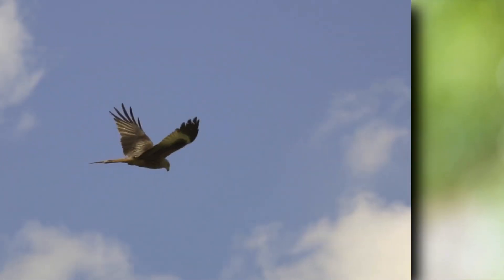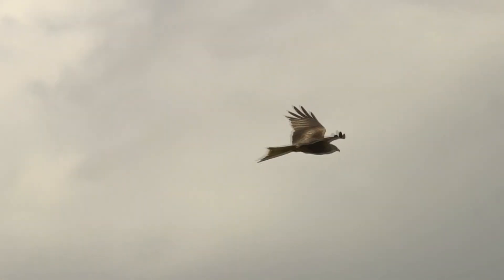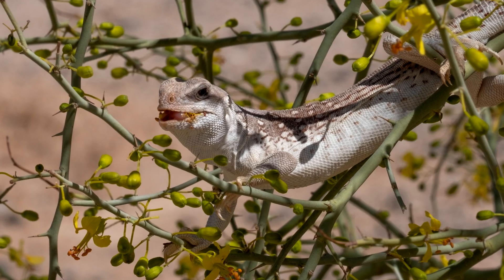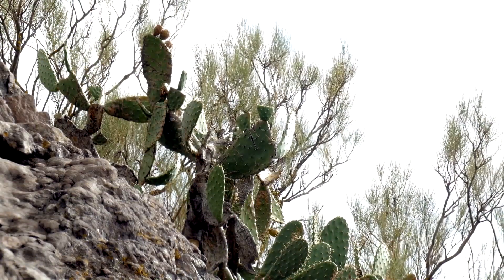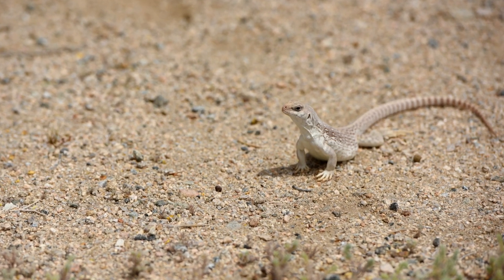Predators to desert iguanas include birds of prey, foxes, and snakes such as coachwhip snakes. If they manage to escape, desert iguanas can run up a tree or into a burrow dug out from under desert scrub bushes. They can run so fast, they sometimes run bipedally.